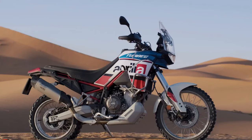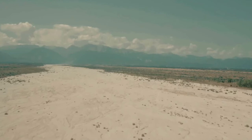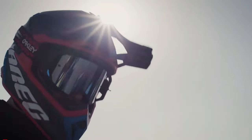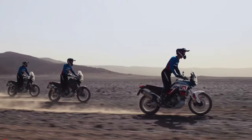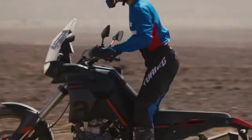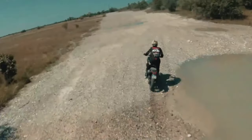For 2024, the Tuareg 660 looks sexier than ever. There are three new shades on offer, namely Atrade's Black, Canyon Sand, and Dakar Podium. The first option drapes the ADV in a sinister black livery, while the second one comprises a sandy finish on the bodywork. Both have a red finish for the trellis frame to add a pinch of sportiness.